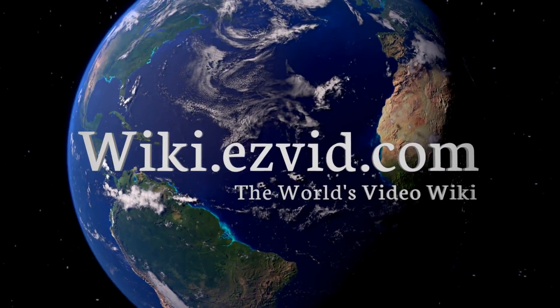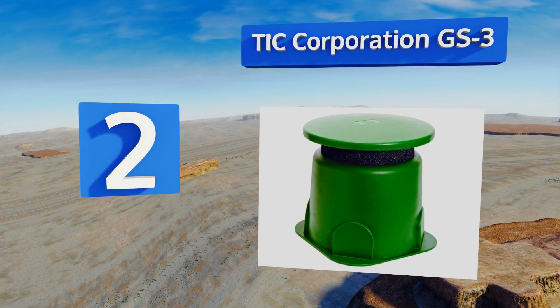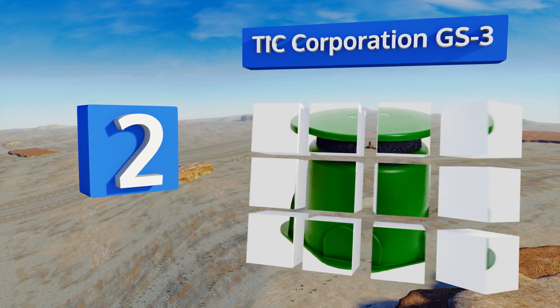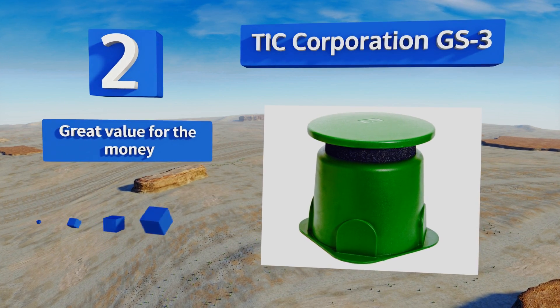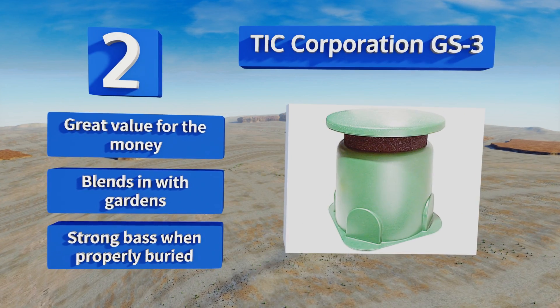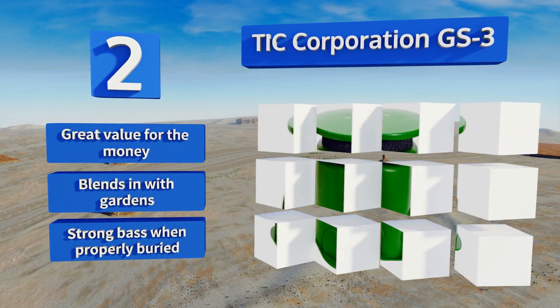At number two, the TIC Corporation GS3 features an in-ground mounted design with a rugged impact-resistant ABS shell that delivers true omnidirectional output and impressive volume, thanks to its 150-watt driver, eight-inch woofer, and two-inch tweeter. It's great value for the money, blends in with gardens, and produces a strong bass when properly buried.